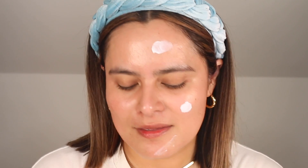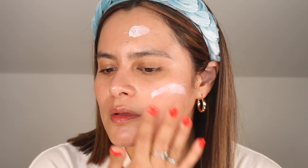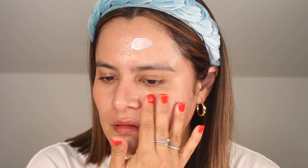My favorite way to use this was by double cleansing with the Alpha H Cleansing Balm, then going in with my Osea Cleanser, the Facial Radiance Pads, the Hydrator Intensive Hydrating Serum, and then a very generous amount of the Ultra Repair Cream to the face, neck, and décolleté, followed by my favorite eye and lip products.